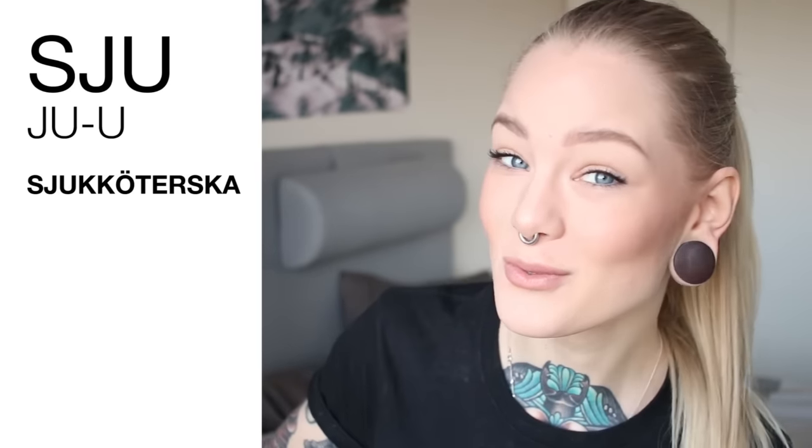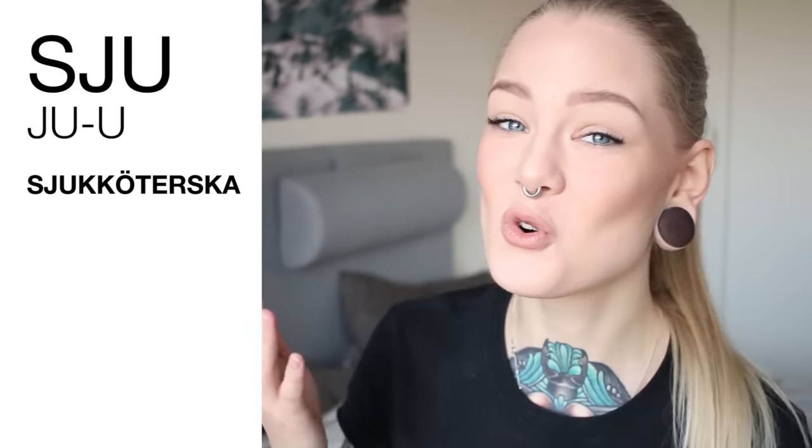If you find it difficult to pronounce sju, I saw on some page that they explained it as the Spanish pronunciation of 'juan.' You just take away the 'an' on the end and add a U. Sju. Sjuan. Sju.